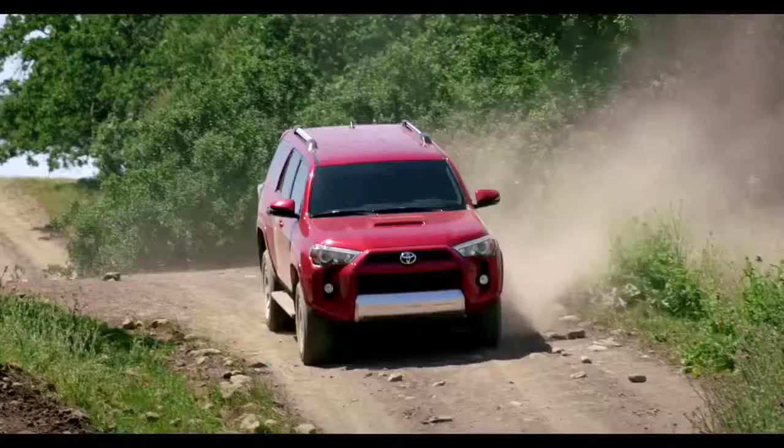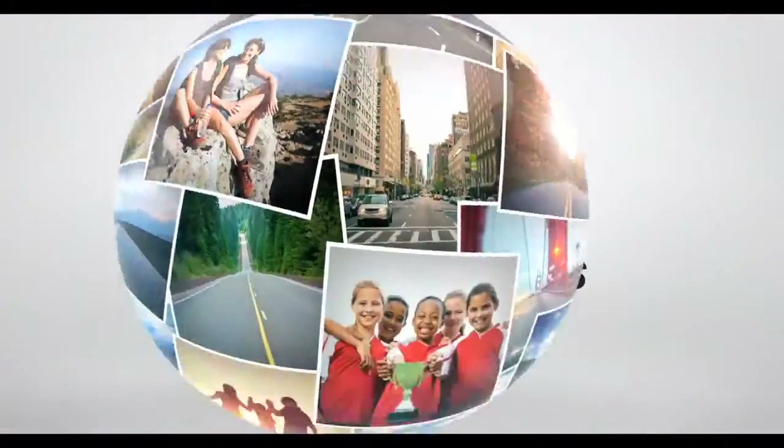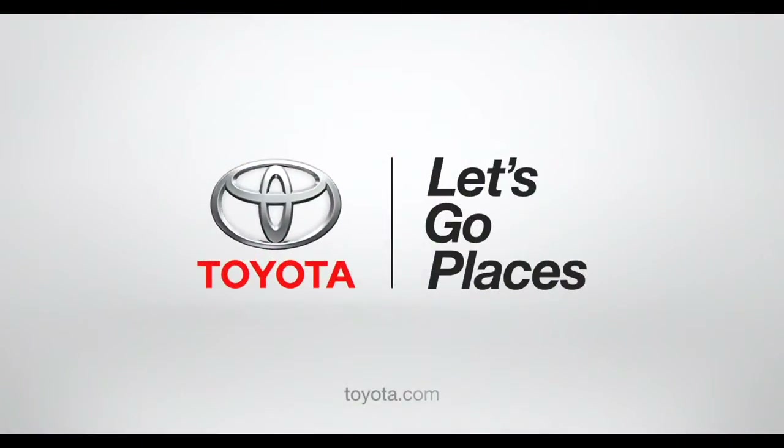Alright, so what are you waiting for? Load it up and head out. Toyota — let's go places.